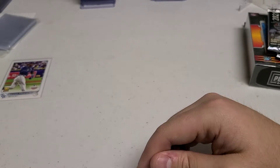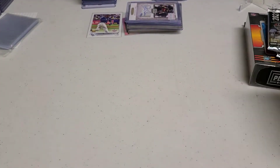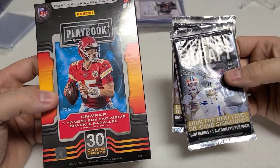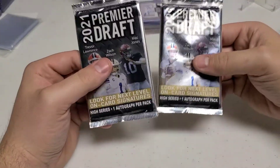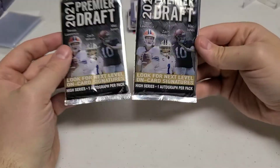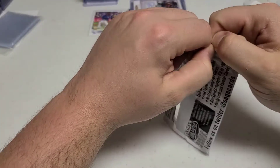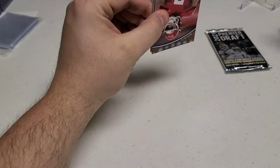I'm really happy with our new intro — it makes us look more legit. I did that online. Let's get going on these packs. We will start with the hits. These were about $14 a piece — a little high — but hopefully we can get a Mac Jones, Zach Wilson, or Trevor Lawrence autograph, because they are in this. It is high series. If we get a Mac Jones it would be unbelievable. We're going to get one autograph per pack.